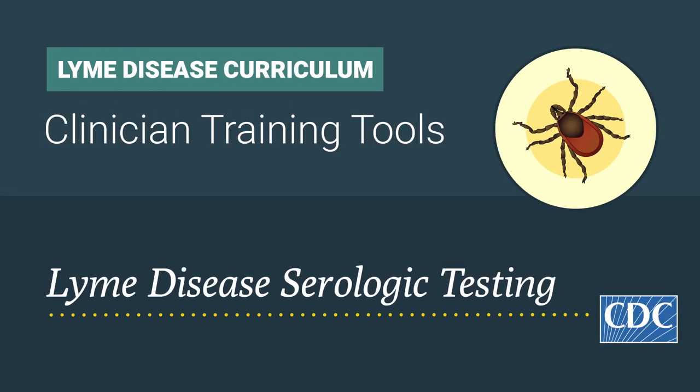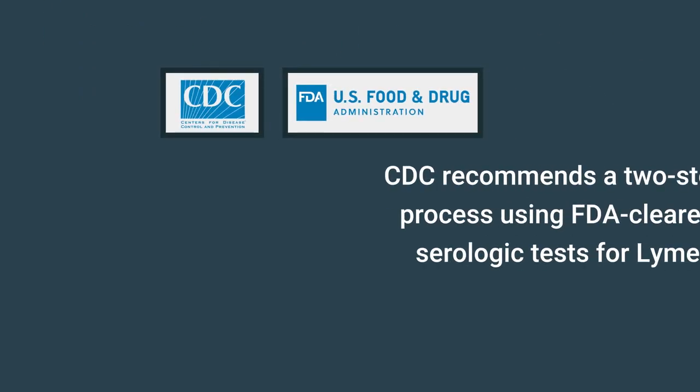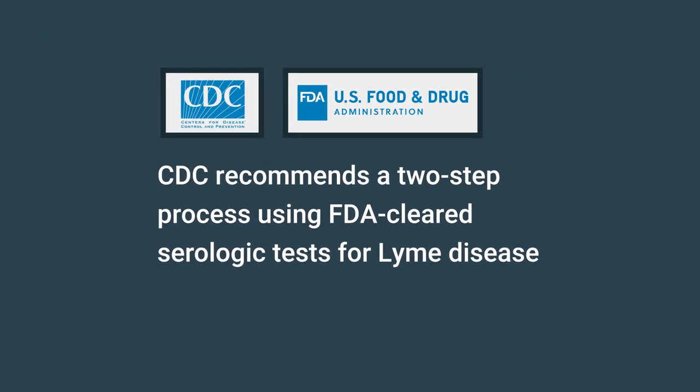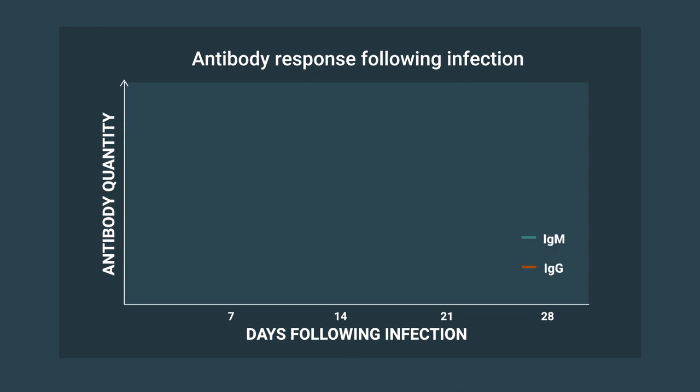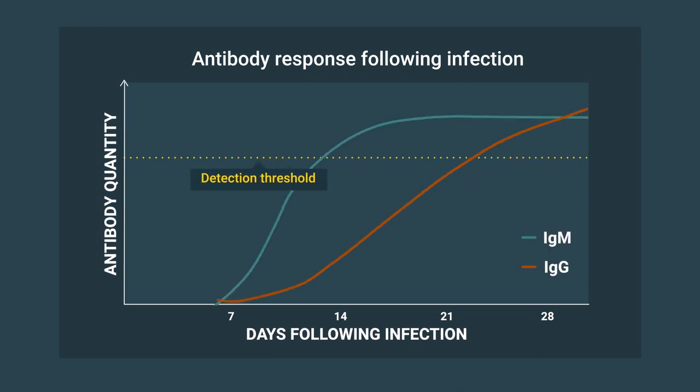Lyme Disease Serologic Testing. When testing for Lyme disease, CDC recommends a two-step process using FDA-cleared serologic tests. These serologic tests are designed to detect antibodies made by the body in response to infection. Antibodies can take several weeks to develop, so patients may test negative if tested within the first few weeks after infection.